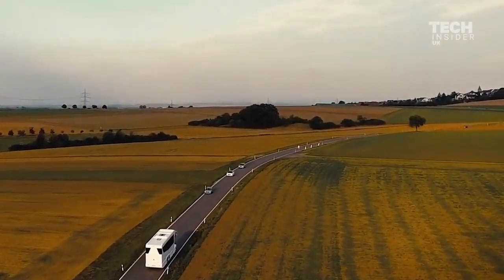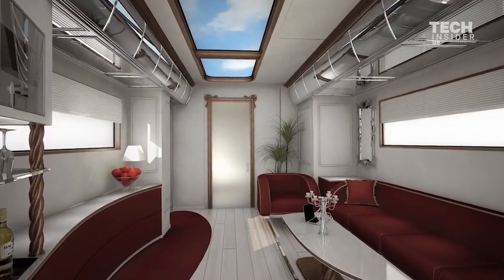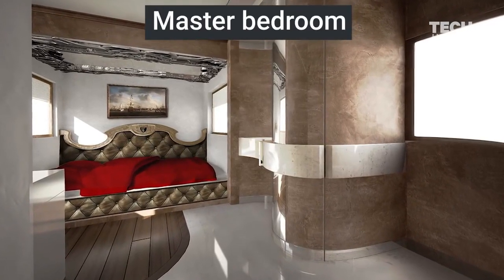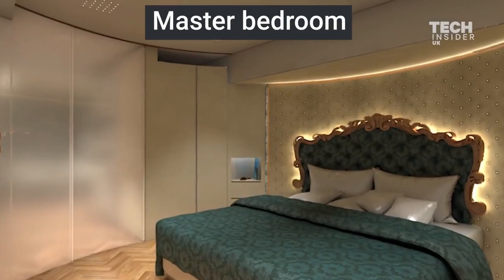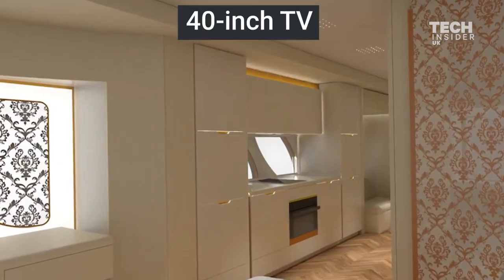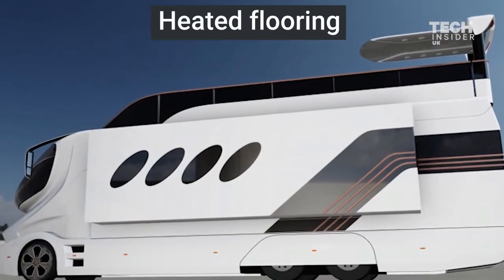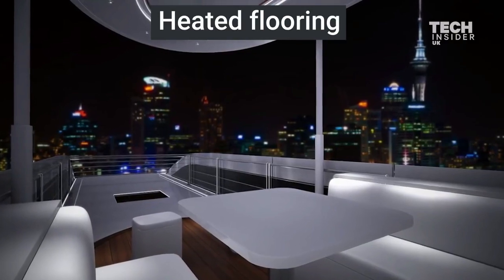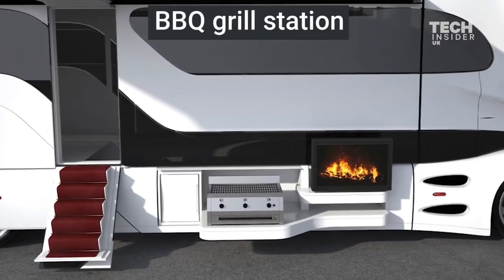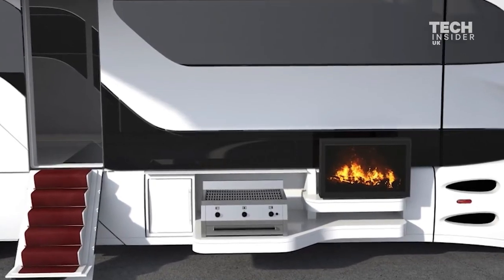But the real beauty of the Element Palazzo is its stunning design and features, which make it a mansion on wheels. The cockpit has a futuristic look with a jet-like instrument panel and a panoramic windshield that can be darkened for sun protection. The body has a sleek and aerodynamic shape with LED lighting and chrome accents.